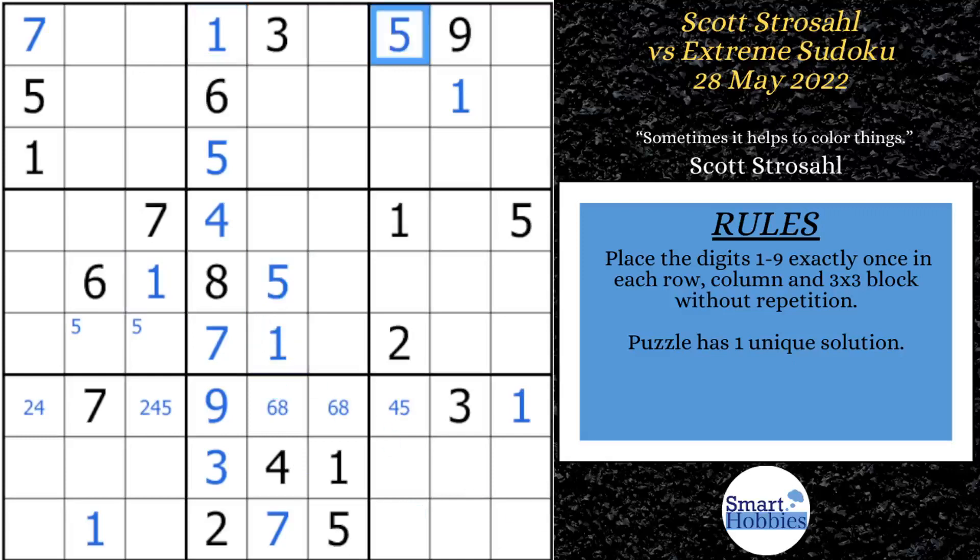He moves on to the fives and says: I have this five and these two fives — the only place for a five in row one is right there. Then he looks in block nine and sees, with this five and these two fives, he can solve for a five right there, which allows him to solve this cell for a four. There's only one place left for a five in row seven. With this four and a five, he can solve row seven, column one for a two. Putting this five here displaces the Snyder mark, and he can solve this cell now for a five.